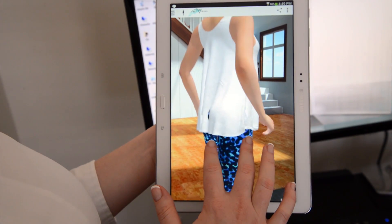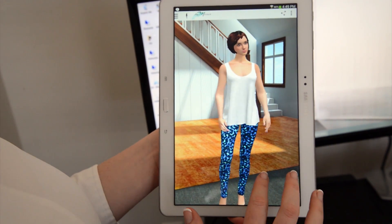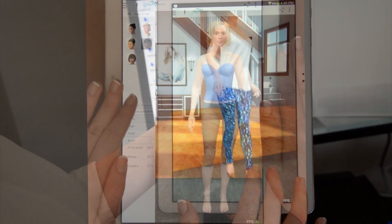We've solved this problem and are happy to introduce to you the world's first true-to-life and real-time mobile 3D fitting app.